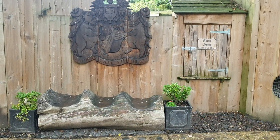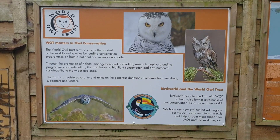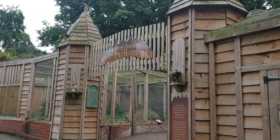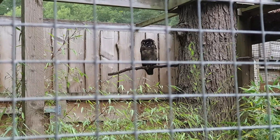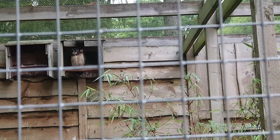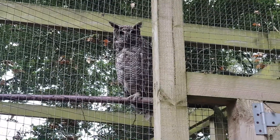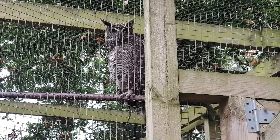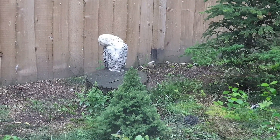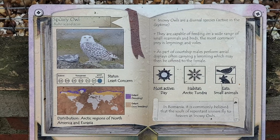In the Owl Parliament you can find all different sorts of owls. I recorded the information board so anyone who wants to read it can pause the video. Inside there were different sorts of owls in different parts — some sitting, some flying around. One owl looked like it was just continuously staring at me. I really loved the snowy owl; it was so white and was busy scratching itself.